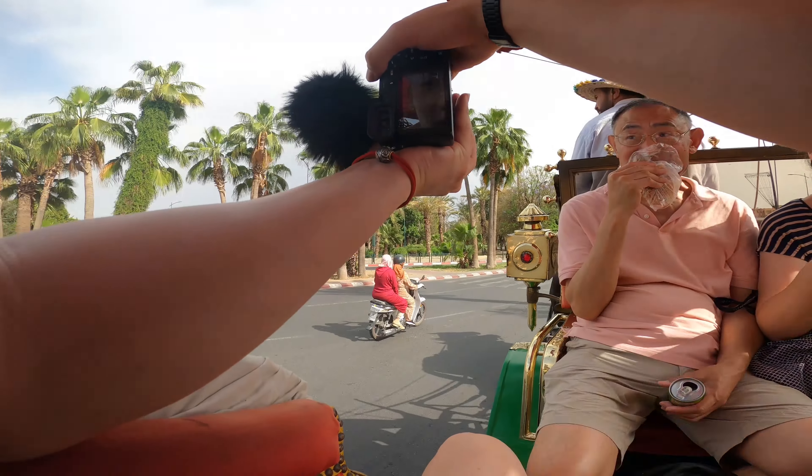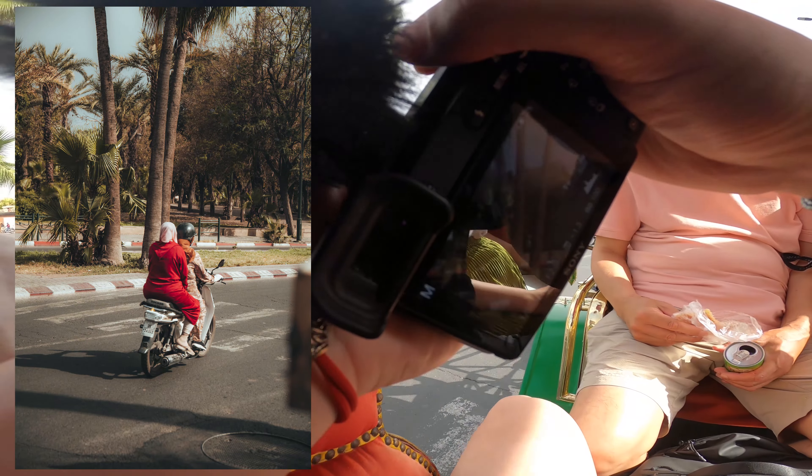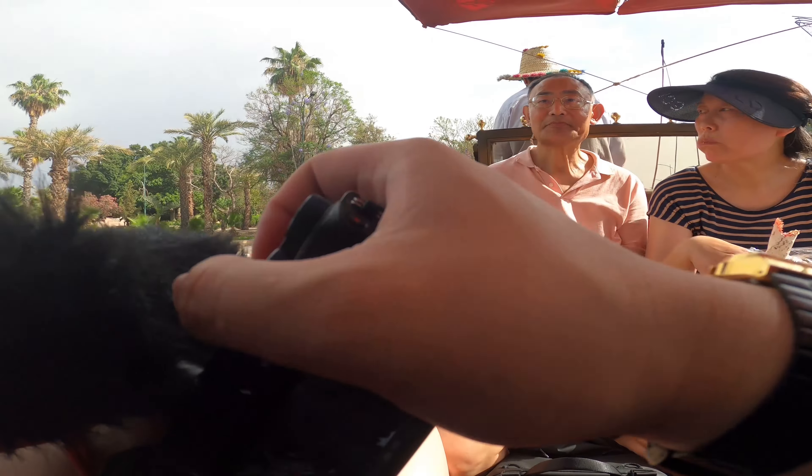We're in this horse carriage at the moment. I'm just trying to capture some high-speed pictures. It's quite hard because I have to react very quickly.